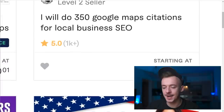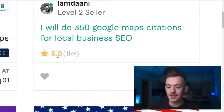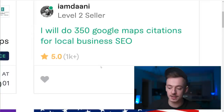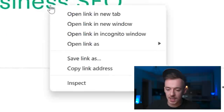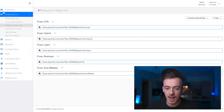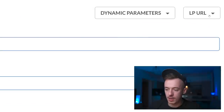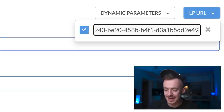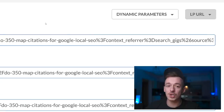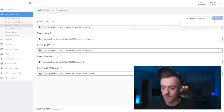Once your account is ready, find a gig that starts at a very low price like $5 and has more than 1,000 ratings - preferably five-star ratings. Right-click on it and click 'Copy Link Address.' In your Fiverr affiliate account, navigate to Marketing Tools, then Default and Deep Links. Go to the LP URL field, paste the link there, and click enter. This generates a specific affiliate link for that specific Fiverr gig.